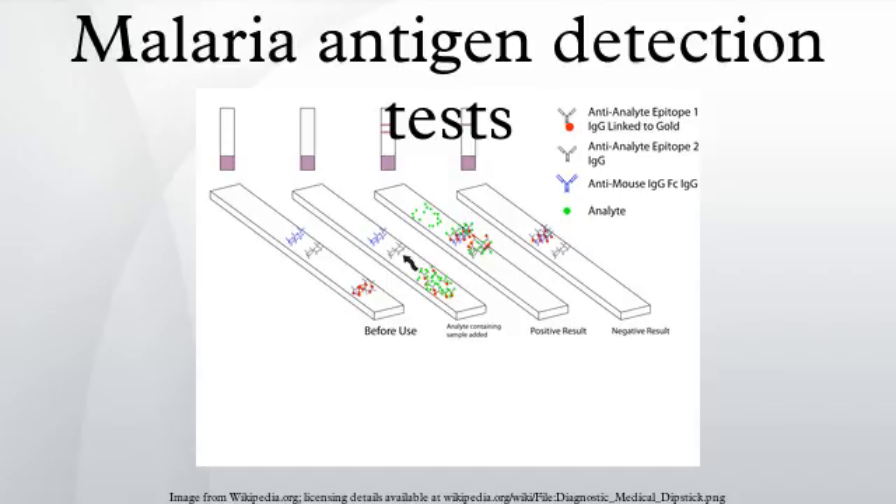Fructose bisphosphate aldolase, EC 4.1.2.13, catalyzes a key reaction in glycolysis and energy production and is produced by all four species. The P. falciparum aldolase is a 41 kDa protein and has 61 to 68% sequence similarity to non-eukaryotic aldolases. Its crystal structure has been published. The presence of antibodies against P. 41 in the sera of human adults partially immune to malaria suggest that it is implicated in a protective immune response against the parasite.